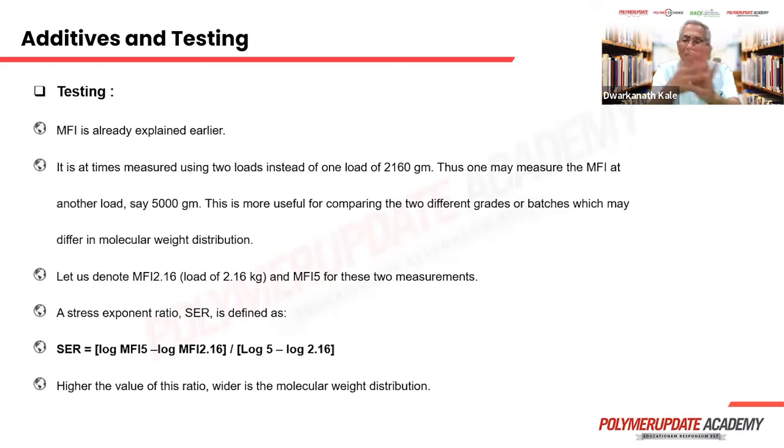That covers additives broadly. Some testing information follows, for informational purposes — the processor need not do all the testing. MFI is sometimes measured using two loads: 2160 grams and 5000 grams. For a narrow versus wide molecular weight distribution, although the MFI may be the same at 2.16 kg, these two grades give different MFI values at the higher load. Measuring at 5 kg allows calculation of polydispersity, expressed as the stress exponent ratio.